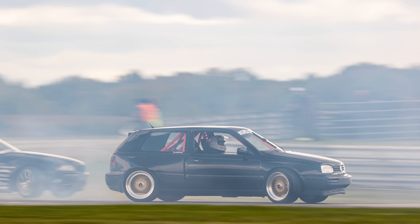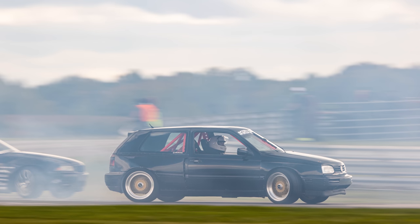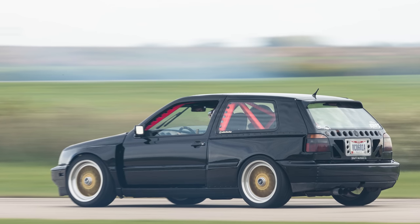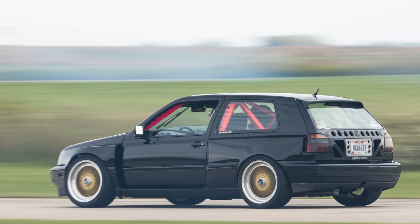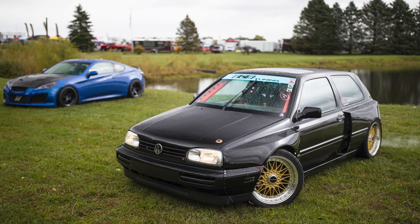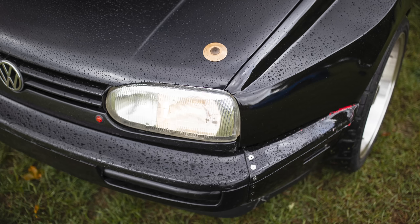And notice the center windshield wiper — yeah, it's a mono wiper. I had to make the linkage and everything. It's the stock wiper arm but the cage goes through where the other side was, so I figured I'd try the DTM mono wiper thing.